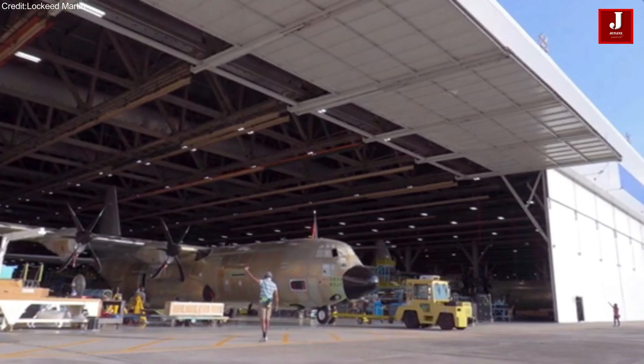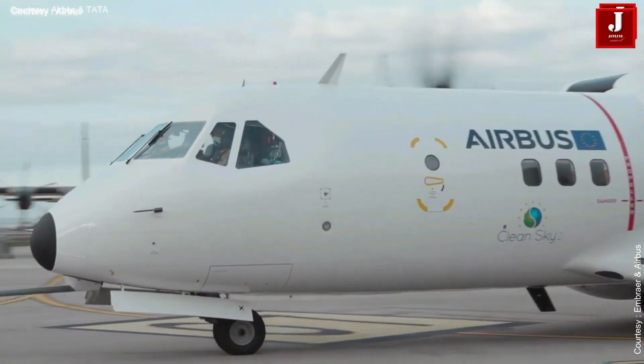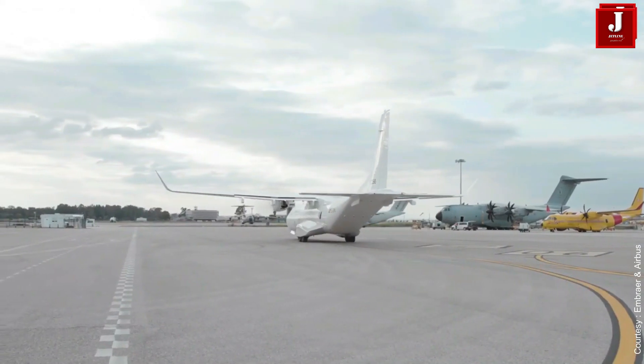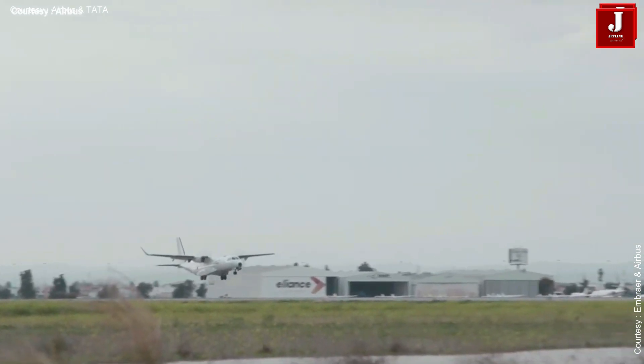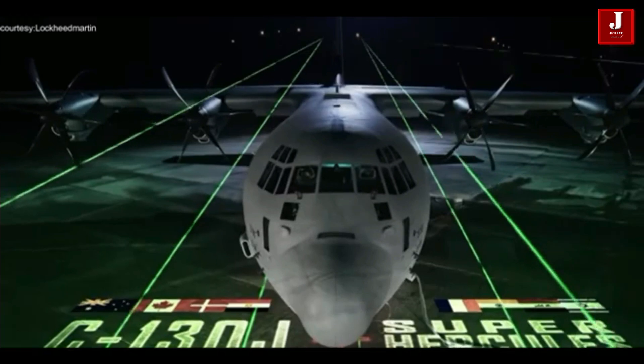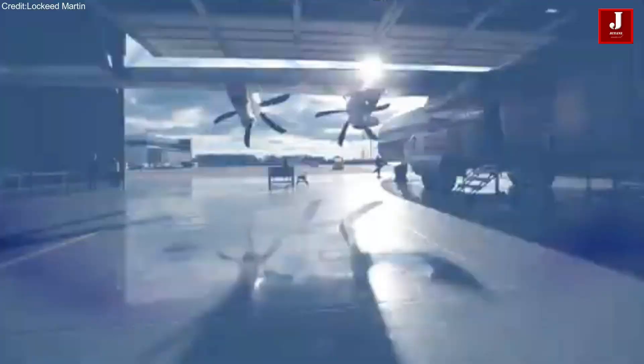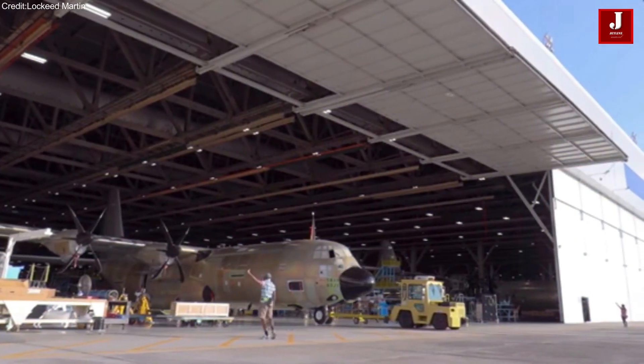The C295 has been acquired by several countries, including India, Spain, Egypt, Poland, Canada, Brazil, Mexico, and Portugal, with a total of 225 units built. In comparison, as of March 2022, 500 C130J aircraft have been delivered to 26 operators across 22 countries.